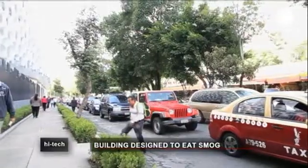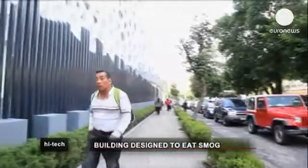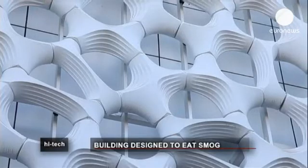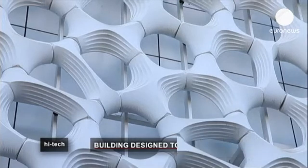Whilst architecture alone can't change air quality, in places like Mexico City — where breathing in the smog is the equivalent of smoking 60 cigarettes a day — these buildings are a vital contribution.